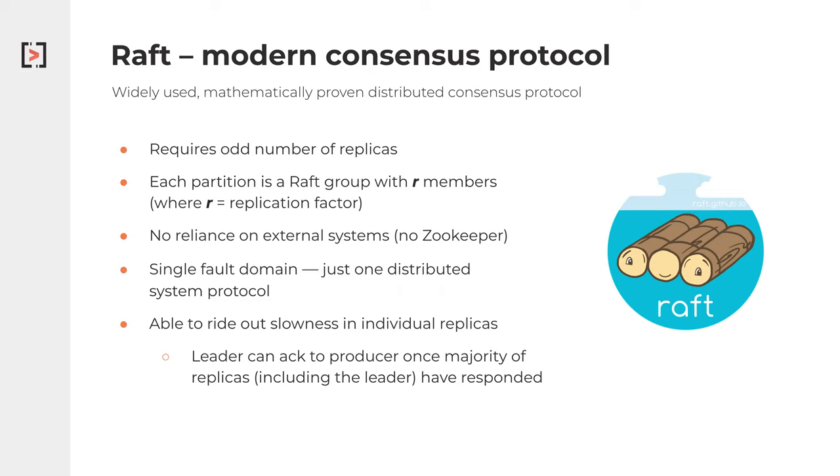We don't have to worry about multiple distributed system protocols out there — no need to worry about your Zookeeper connection and your Kafka broker connections separately. This also allows you to write out slowness in individual replicas. If a leader can get acknowledgment from just a majority of the different replicas, you can make forward progress. So if one replica is a bit slow, that isn't going to stop you from being able to reply to a given client in the system.